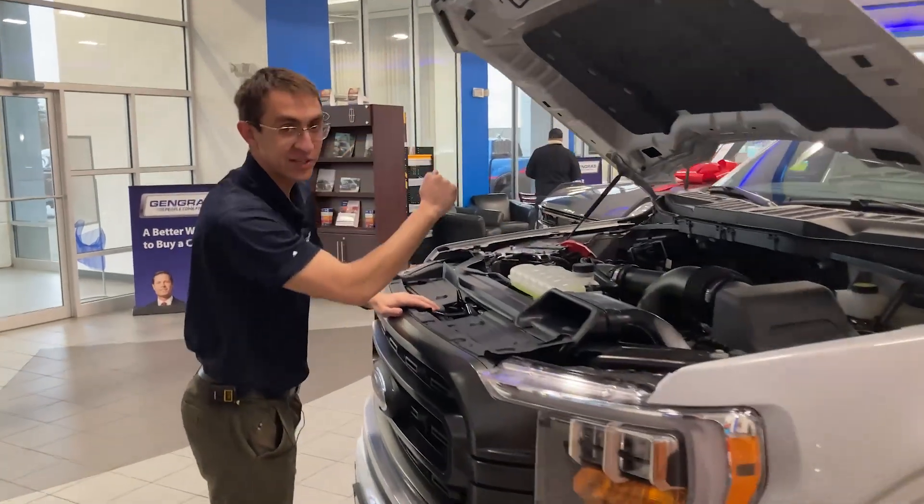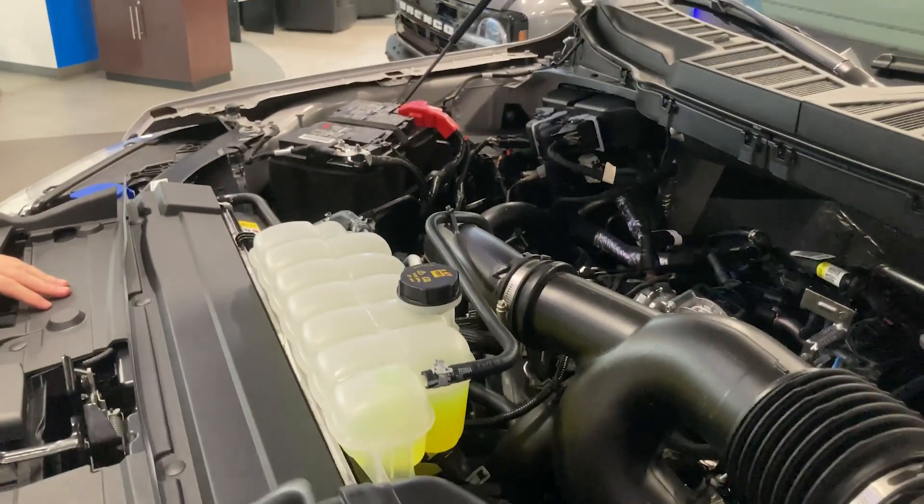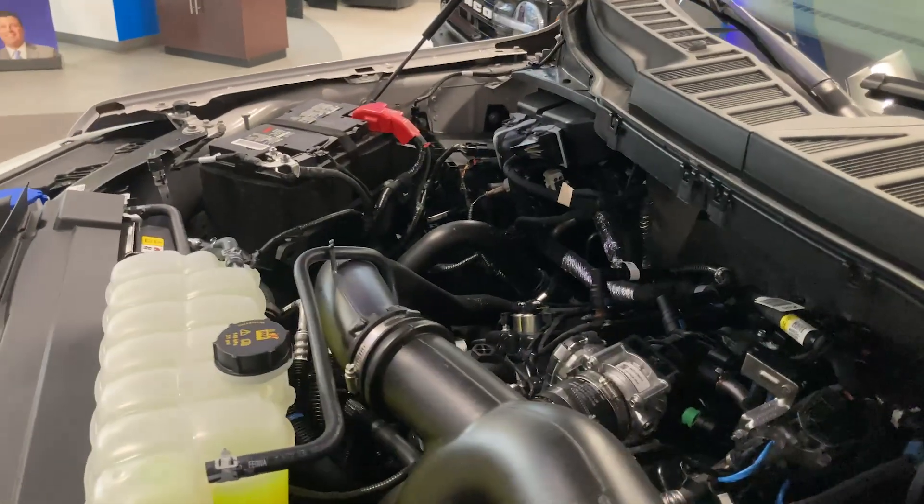Under the hood, where all the magic happens, this is a 2.7 liter EcoBoost V6 that produces 325 horsepower and 400 pound-feet of torque.